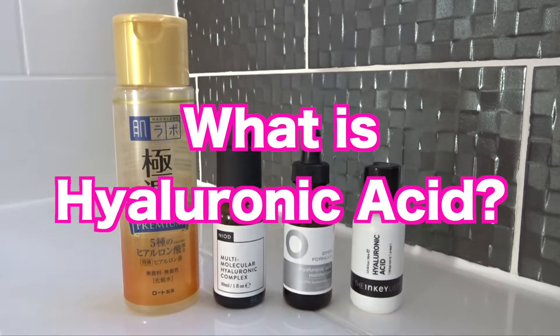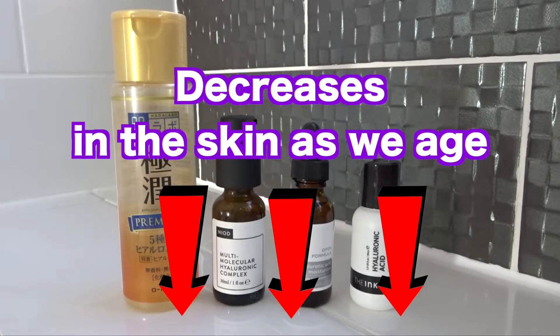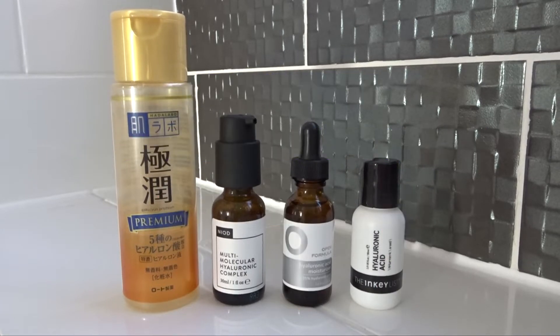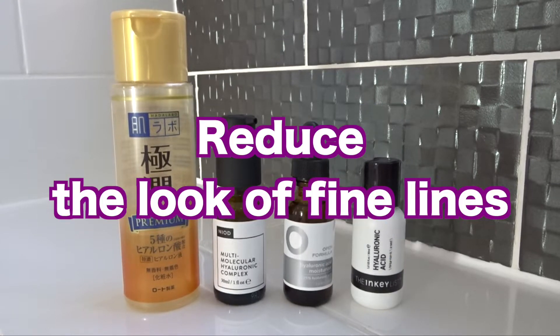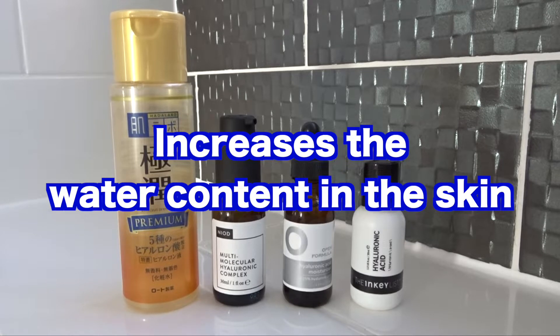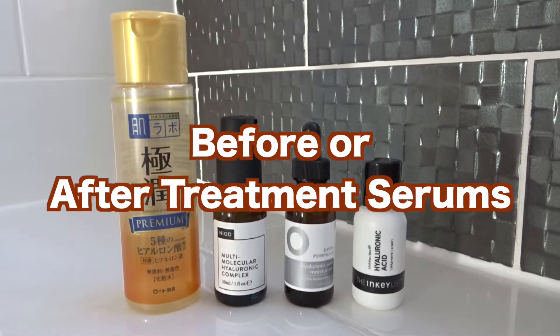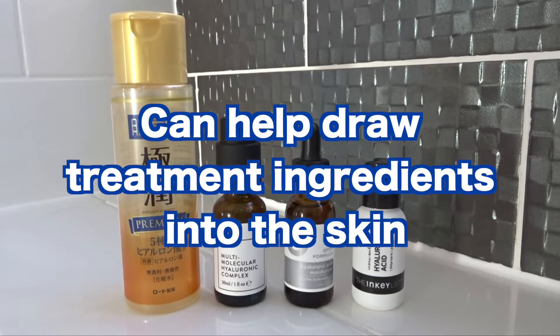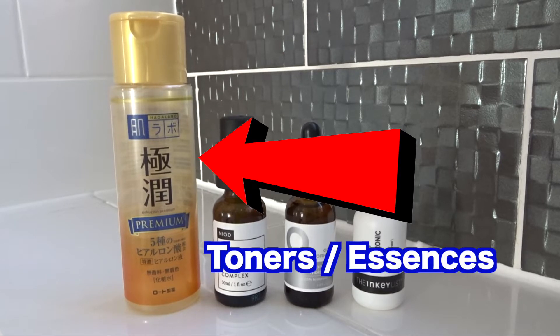First of all, what is hyaluronic acid? It's a humectant or a hydrator which decreases in the skin as we age. It is able to hold over a thousand times its weight in water, which makes it good at plumping out fine lines. It works to increase the water content of the skin and is typically used to tackle dehydration. Additionally, hyaluronic acid can be used before the treatment stage of your skincare routine to allow any products applied afterwards to be absorbed more effectively. Hence why hyaluronic acid is often included in toners or in essences, which are basically the same thing.